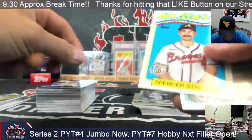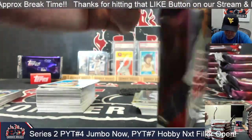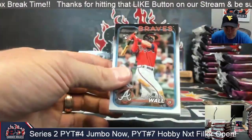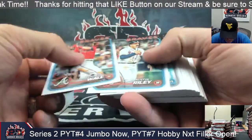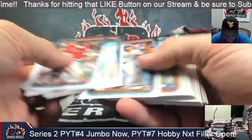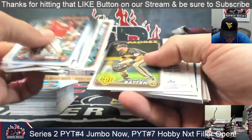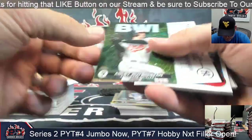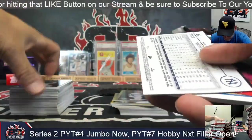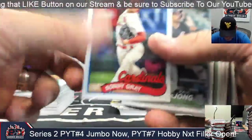That'd be a Javon Carter logo man — with Javon Carter and Jerry West on the same card. Adley Rutschman. Everson Pereira, Judge, and Sonny Gray.